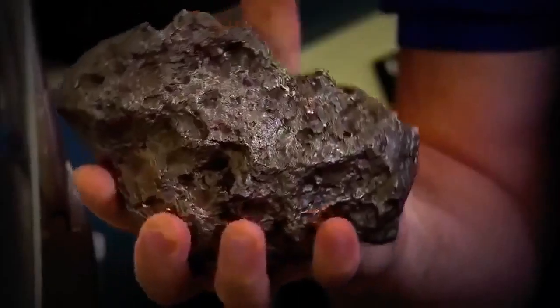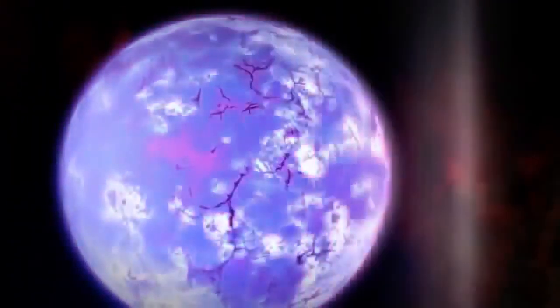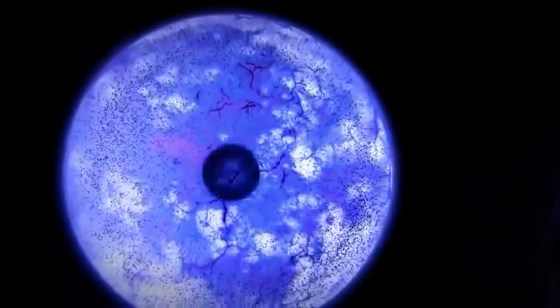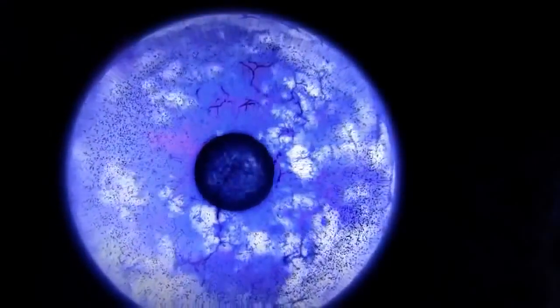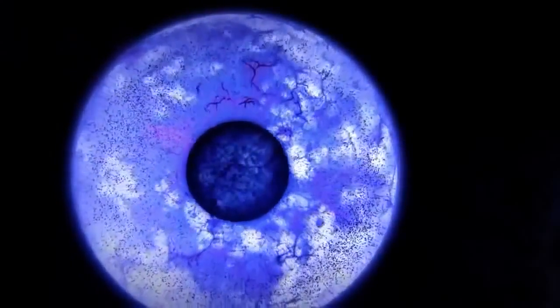Originally the Earth was probably just a big collection of rocks, but it heated up to the point where these rocks all melted. When that happened, the denser elements sank down through to the very core of the Earth, and the lighter elements floated at the top. The huge gravitational pull dragged the heavy iron and nickel down to form the core and separated the rest of the planet into layers.